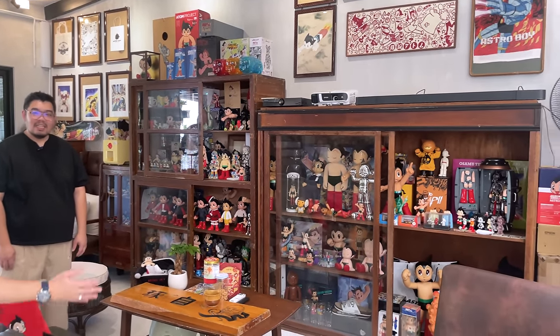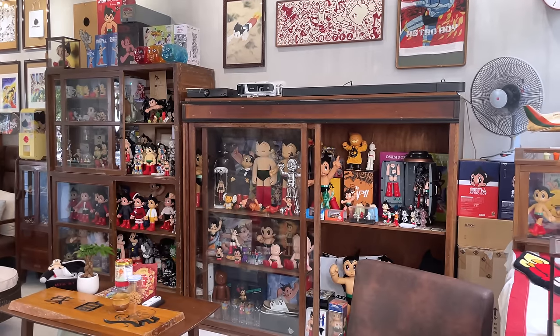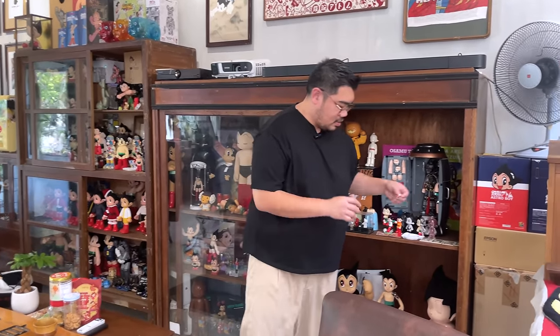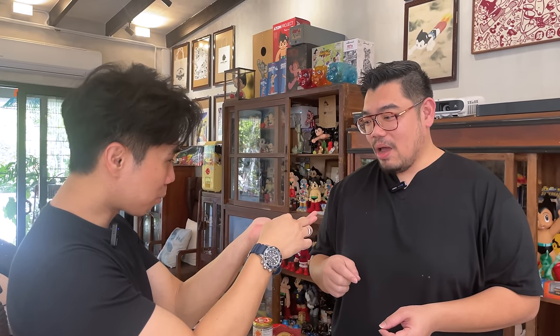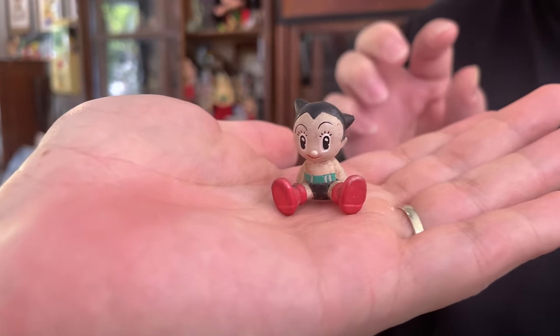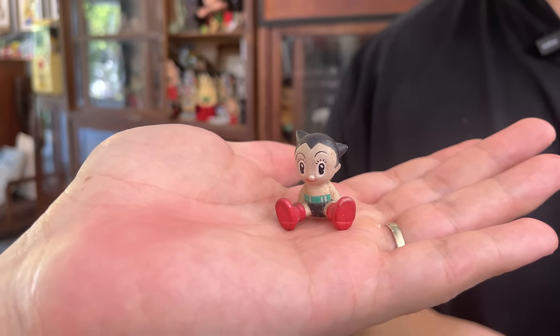Which one is your first Astro Boy collection? Jimmy shows a very small figurine — the one he originally put on his car dashboard, which stayed there for more than 10 years, causing the colour to fade. Everything starts from small, and the same goes for plants. From that first tiny figurine, the collection grew into what it is today.